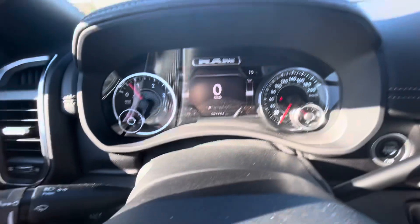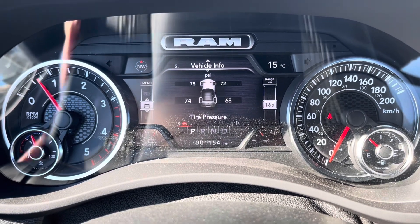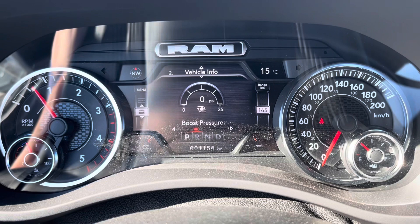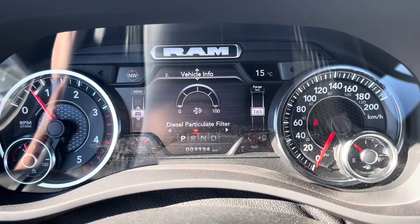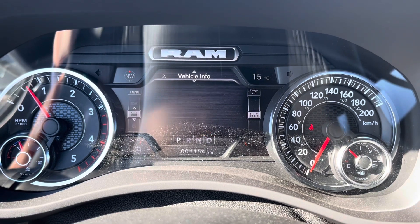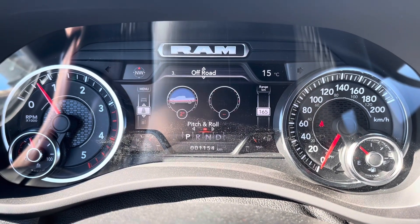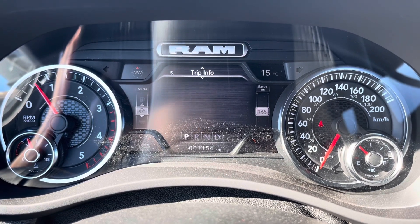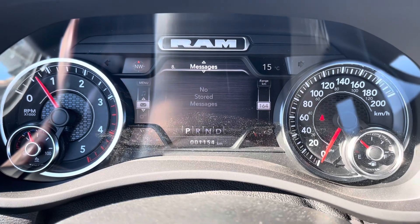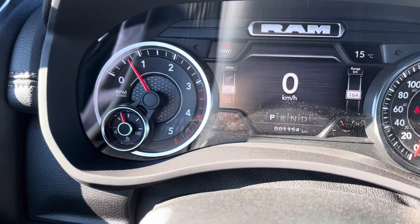The driver information screen controls let you scroll through digital speedometer, vehicle info, tire pressure, coolant temperature, transmission temperature, oil pressure, boost pressure, diesel filter, oil life, fuel filter life, battery voltage, exhaust brake, engine hours, off-road, drivetrain, pitch and roll, fuel economy, trip info, trailer tow, distance traveled, audio, messages, and screen setup. There's also a DEF gauge, which means diesel exhaust fluid.